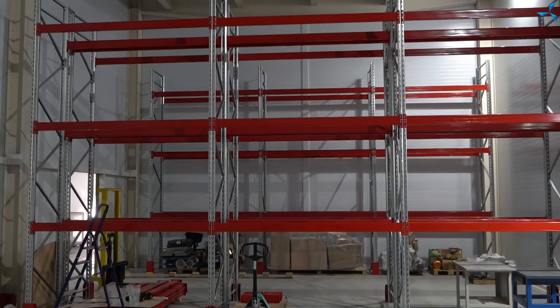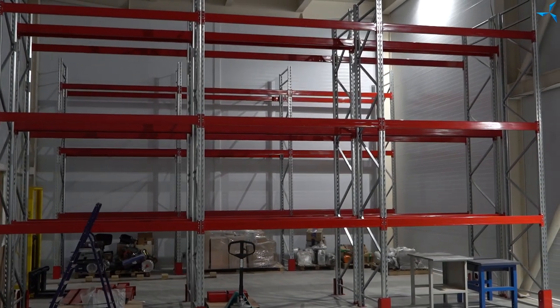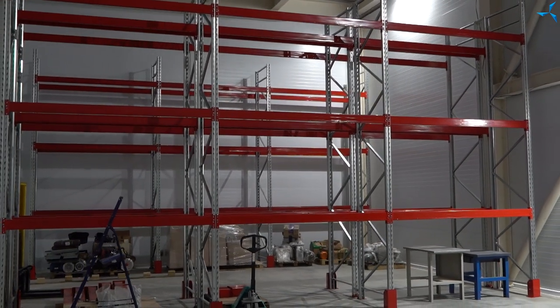The warehouse is being formed. It is already an almost finished, completed unit — shelving is being assembled here and will be available for use in the near future.